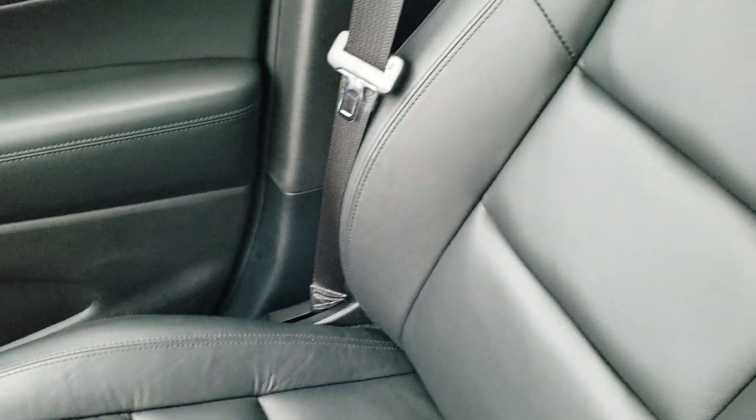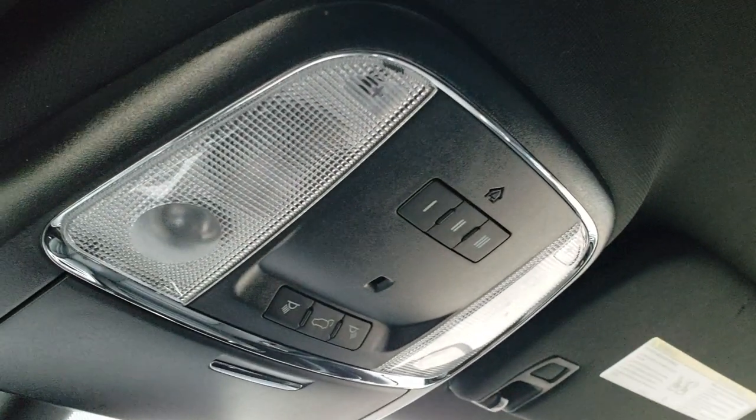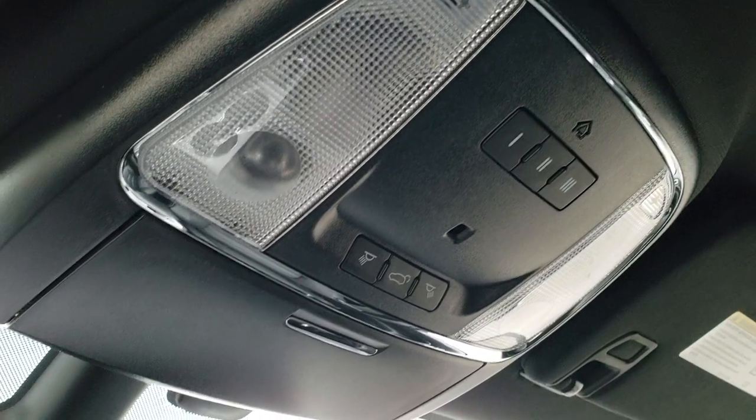Passenger floor mat and carpeting is very clean. No rips or tears on that passenger seat. This vehicle's never been smoked in. The headliner is absolutely perfect. It does come with the HomeLink buttons and map lights up there.